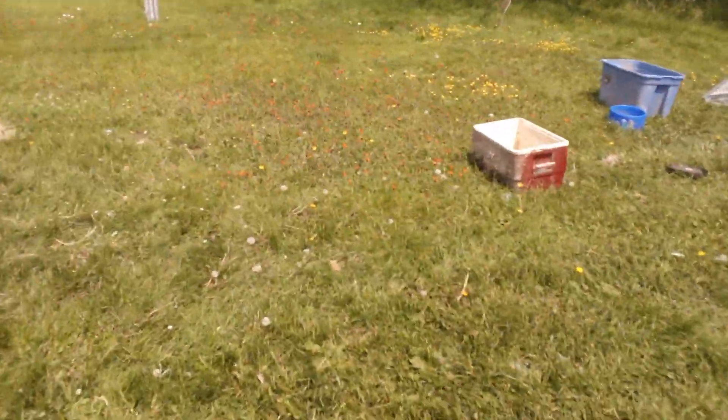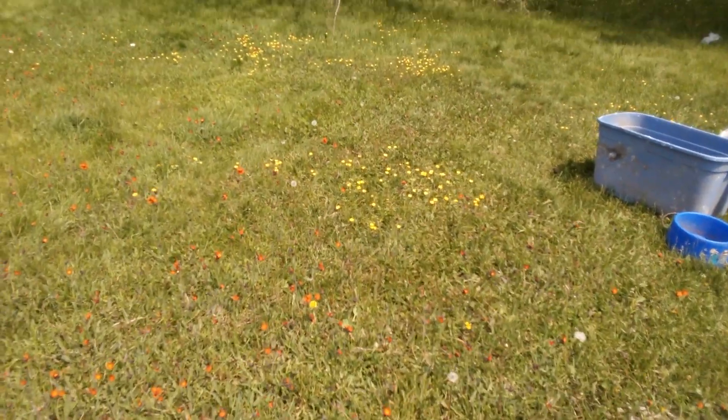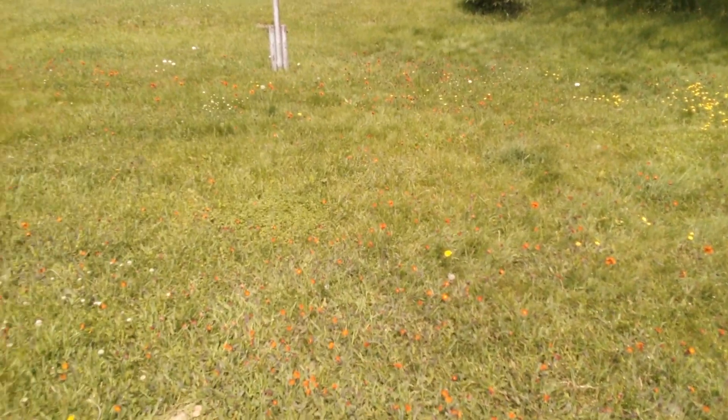Look at all those wildflowers. Isn't that something? We went trail riding yesterday and it was amazing to see how many flowers there were. Pretty cool.